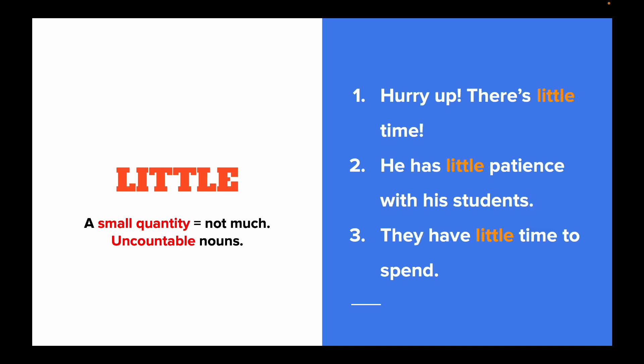Little is also used to designate a small quantity, but it goes with uncountable nouns. For example: Hurry up, there's little time. He has little patience with his students. They have little time to spend.